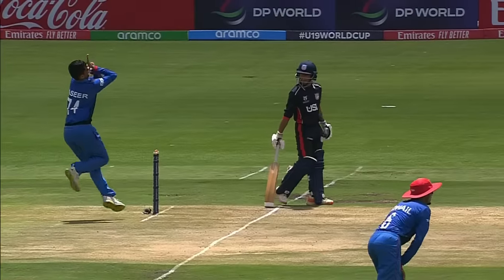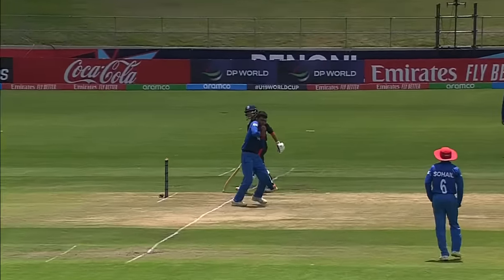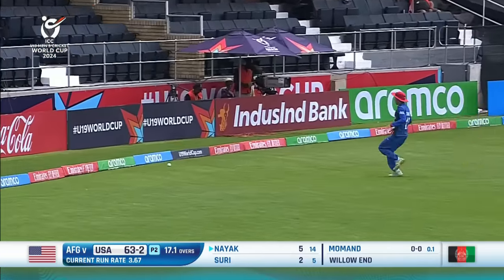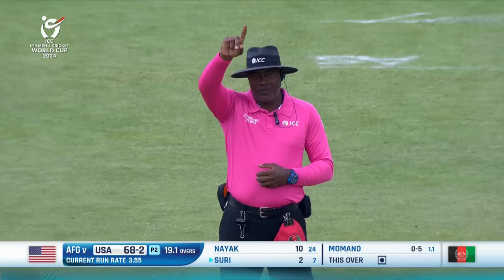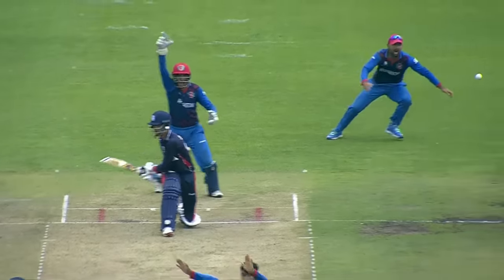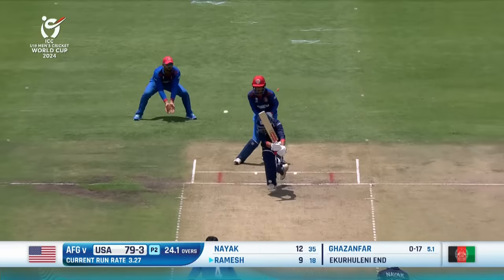Trying to turn it to leg, not got to it — it's just looped up a little. Running away and that's the boundary for Nayak. That's a successful moment to pick the leg spin. The googly wasn't picked — that one's fired in, leg spinner on the stump. Kazanfa strikes.